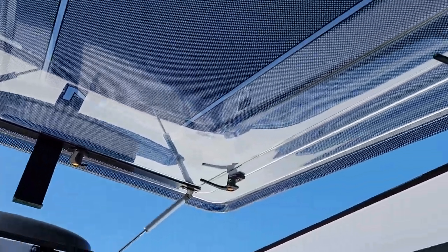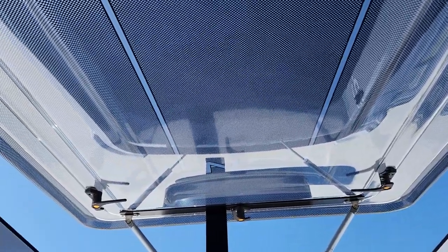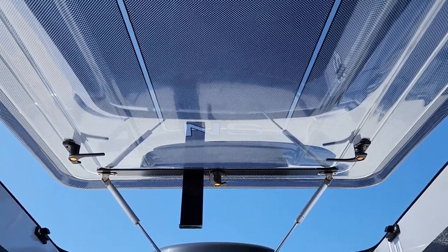Six latches keep this watertight with a design on the roof that allows it to, as you drive, funnel water towards the back. You're absolutely going to love this new Stargazer feature, standard on all Northern Spirit XTR units.